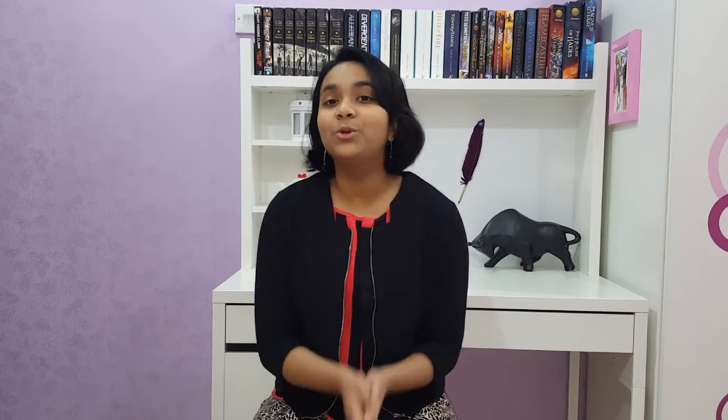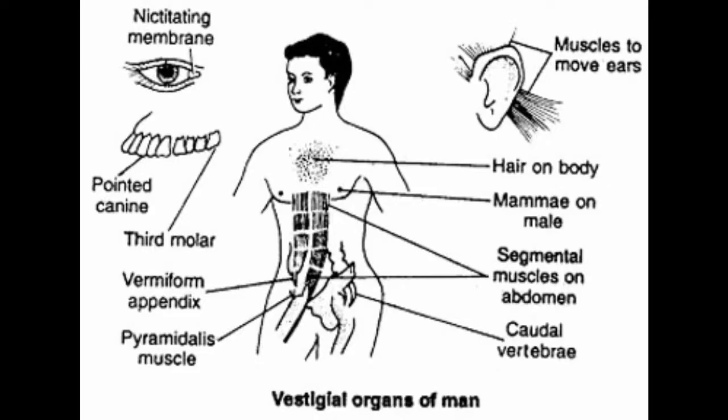Now, I could go on about all the 86 vestigial human organs, but this video is long enough already. I've barely even scraped the surface on this fascinating topic, so I've left the links for the references I've used for this video so you can do some reading of your own. So folks, if you really want to see a human with a tail and three eyelids, go get up and look in the mirror. You will find one right there.